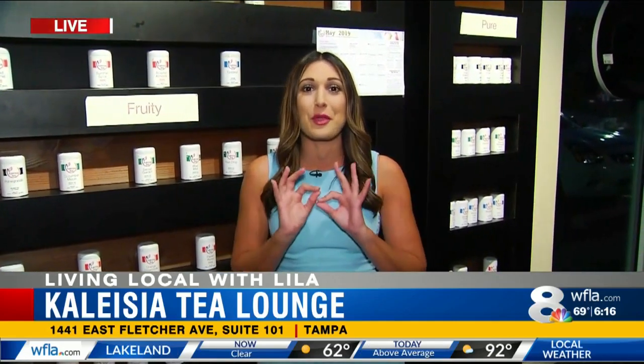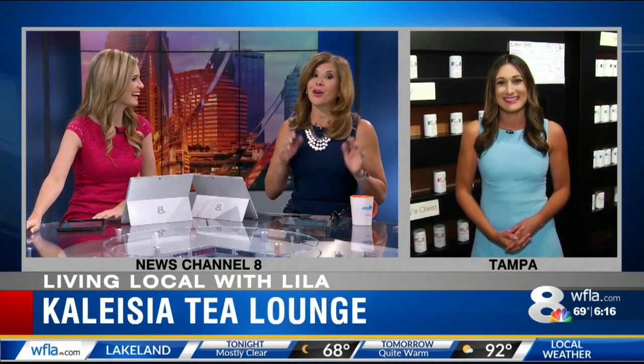Coming up, they're going to pick out a tea, learn how to make it, and brew the perfect cup of tea. Back to the studio — it's a great spot. Thank you so much, Lila.